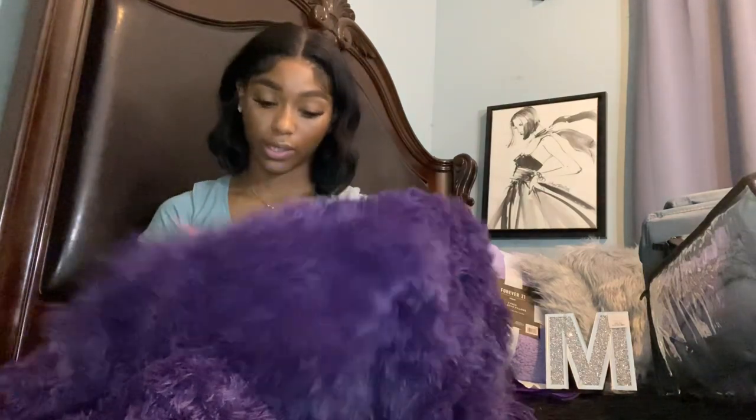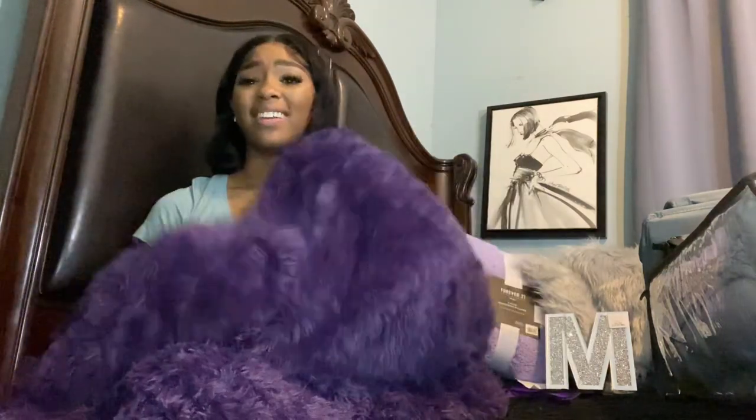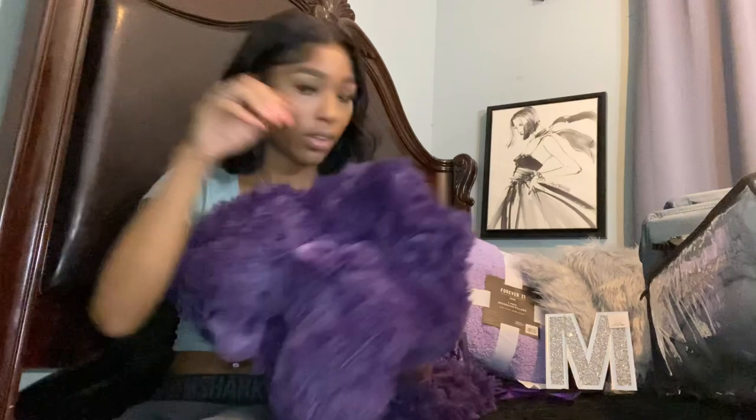I got this really pretty purple throw blanket. It's a little darker than my other purple items, but it matches the LED sign I ordered so it should tie in nicely, and it's really comfy. I think this was about $20 on Amazon.